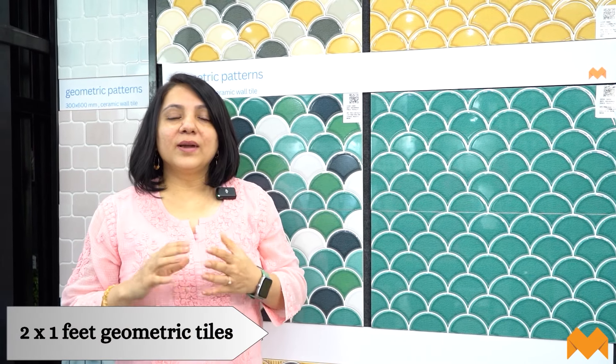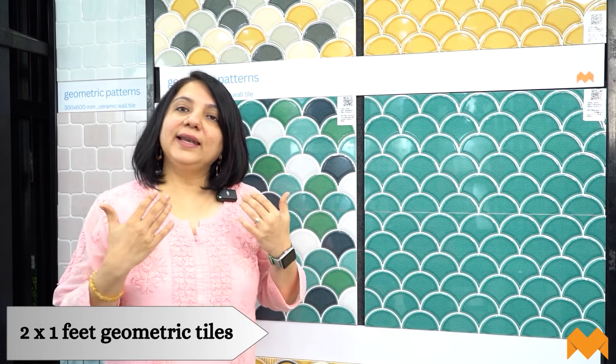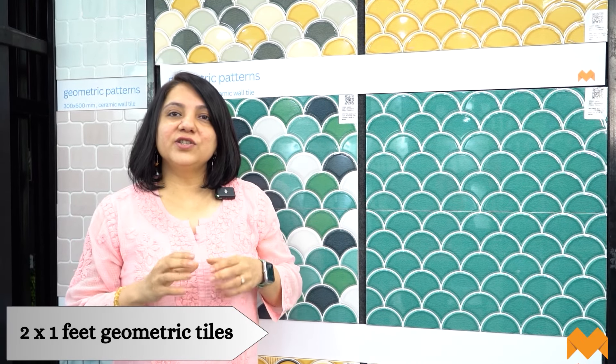Today we are talking about kitchen backsplash. Let me take you to the first option, which is the 2x1 geometric kitchen backsplash tiles. These geometric patterned ceramic tiles are available in Indian as well as imported brands at MyTiles, and when you look at the finishes, they come in glossy as well as matte.